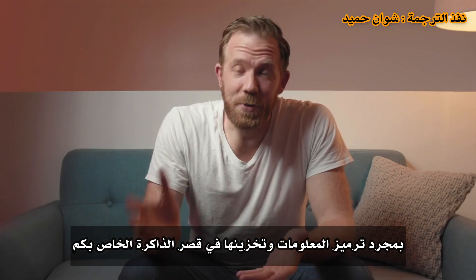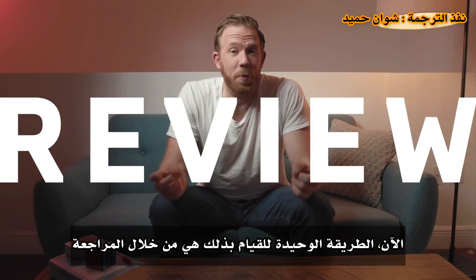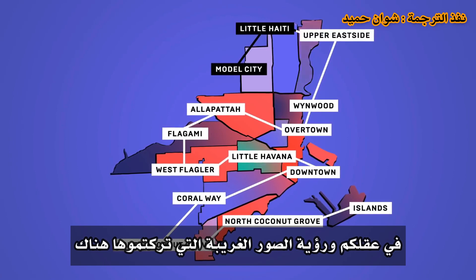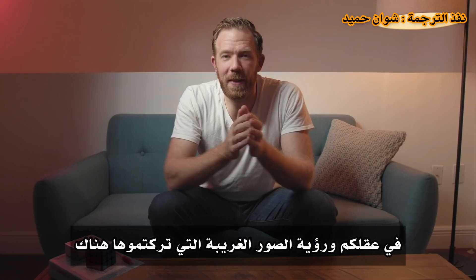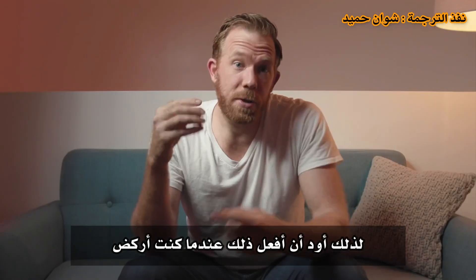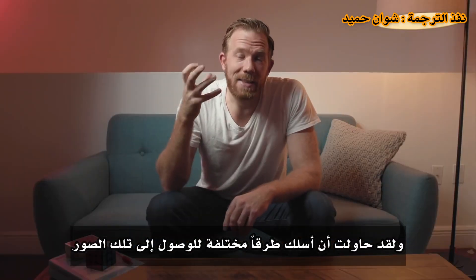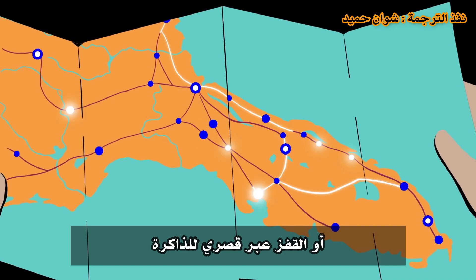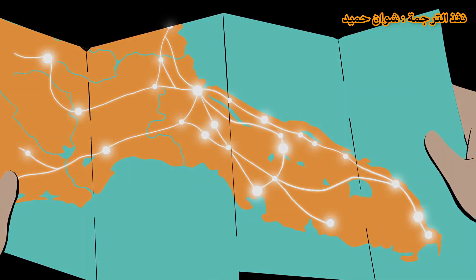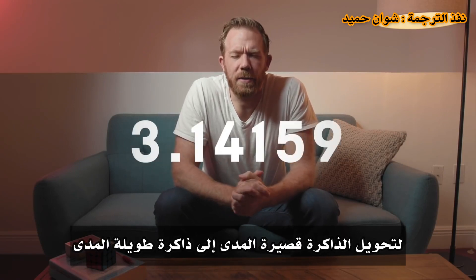Once you've encoded and stored information in your memory palace, the next step is to keep it there through review. Mentally reviewing a memory palace means walking through it in your mind and seeing the weird imagery you left there. For the 10,000 digits, Nelson reviewed constantly — while running, before bed, in the shower, while driving — using different ways to access the imagery. Those different kinds of reviews were key to fortifying and strengthening those connections. Most memories never make it into long-term memory, which is why repeating information is so important to transform a short-term memory into a long-term one.